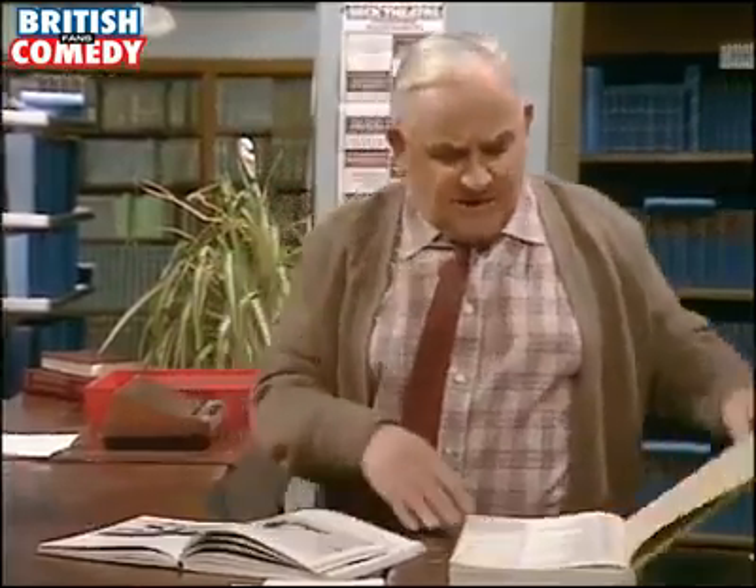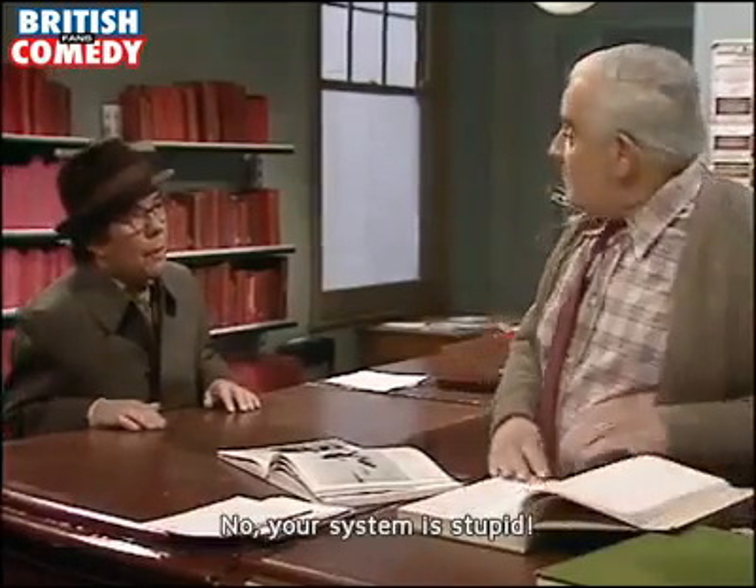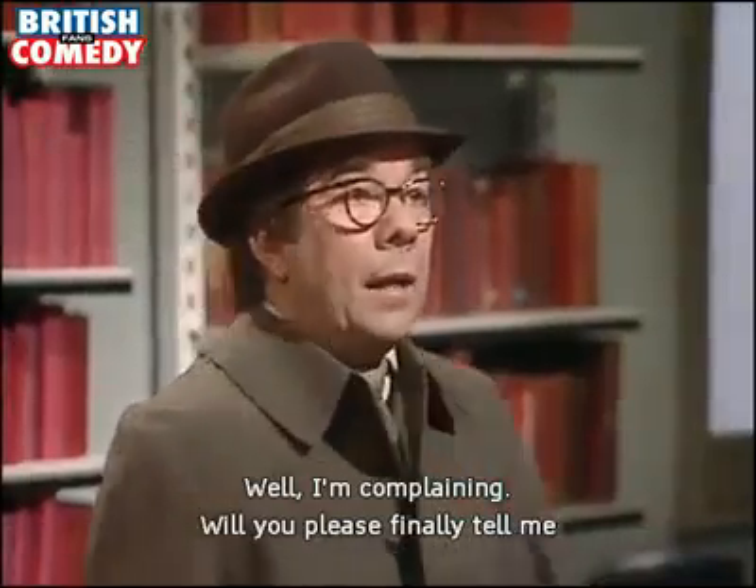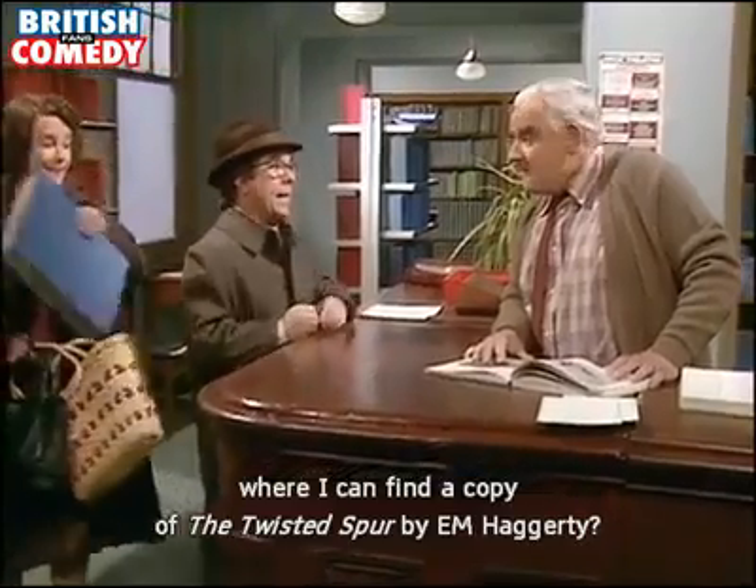Balmy? Is that E.M. Balmy or W.H.O.? No, your system is stupid. No one else has ever complained. Well I'm complaining. Will you please finally tell me where I can find a copy of The Twisted Spur by E.M. Haggerty?